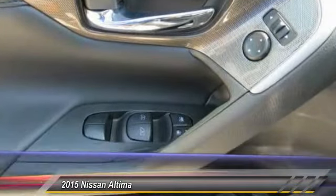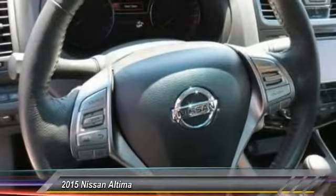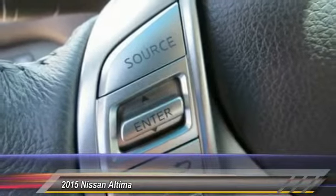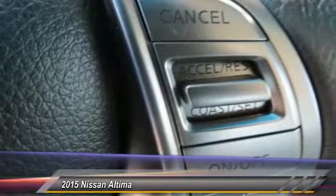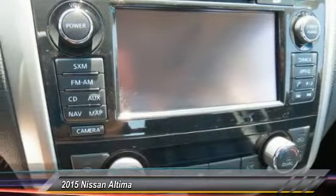Here are some of this vehicle's great options: power passenger seat, anti-lock braking system, traction control, air conditioning front, Bluetooth wireless data link for hands-free phone, HomeLink garage door opener, power steering, cruise control, aluminum wheels, premium sound.